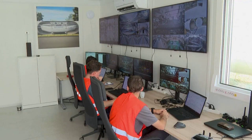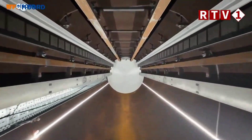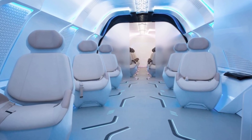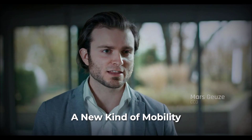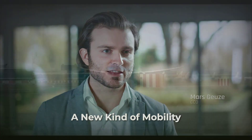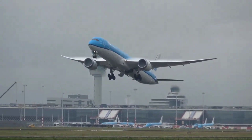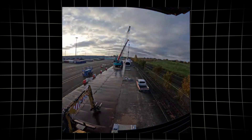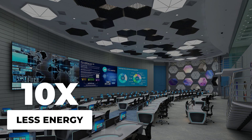A hyperloop capsule glides silently through the tube, weightless on a cushion of magnetism — no engine roar, no vibration, just smooth, effortless motion. For Mars Guz, Hart Hyperloop's co-founder, this is more than a technical feat; it's a new kind of mobility. The promise is radical: city-to-city travel at speeds rivaling jets, but with a fraction of the energy use. Developers claim that at full scale, a hyperloop could be up to 10 times more energy efficient than airplanes or cars.